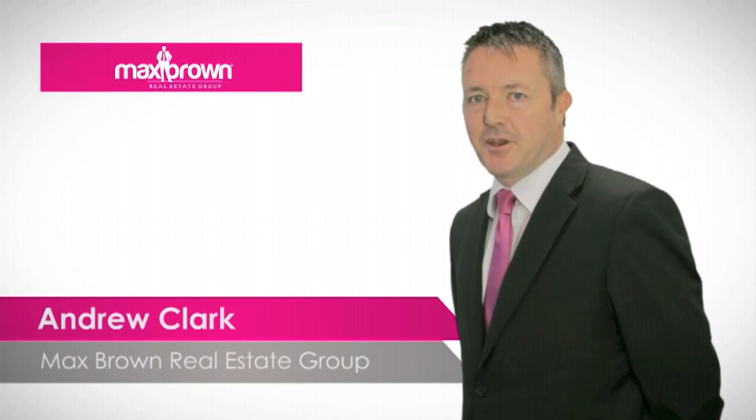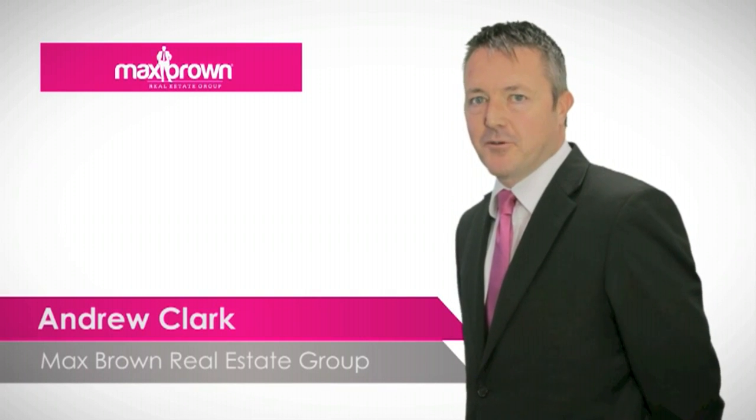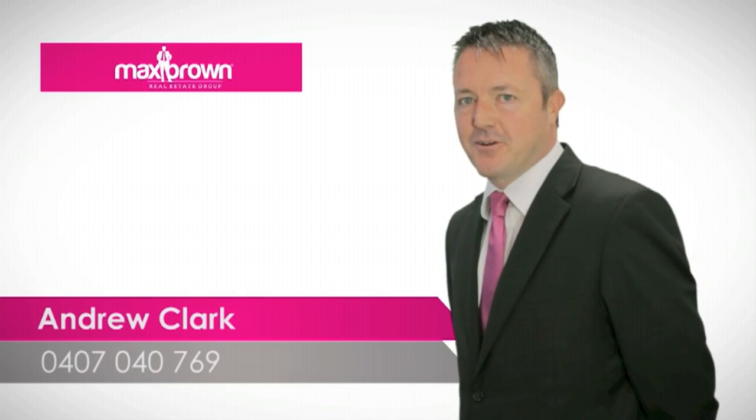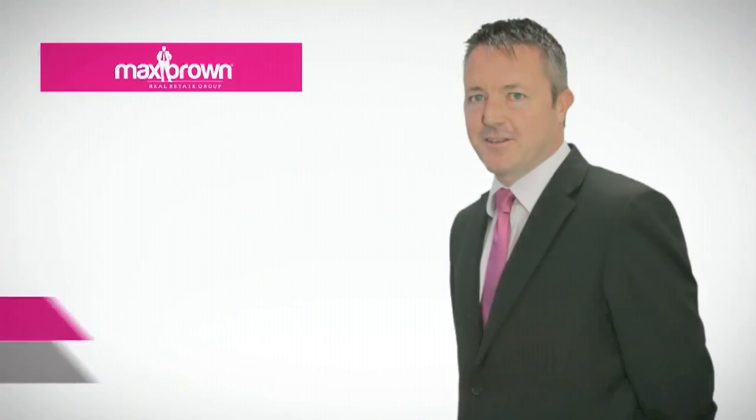Thank you for viewing the video on this particular property. If you have any further real estate needs or require further information, feel free to call me on 0407 040 769. Thank you.